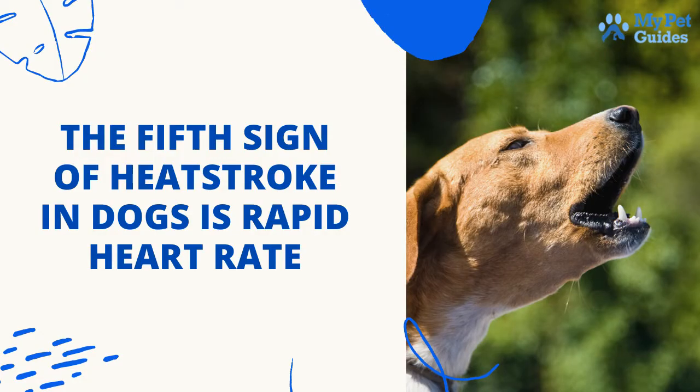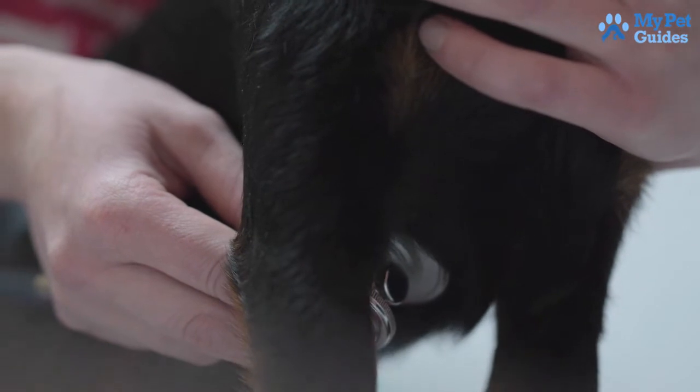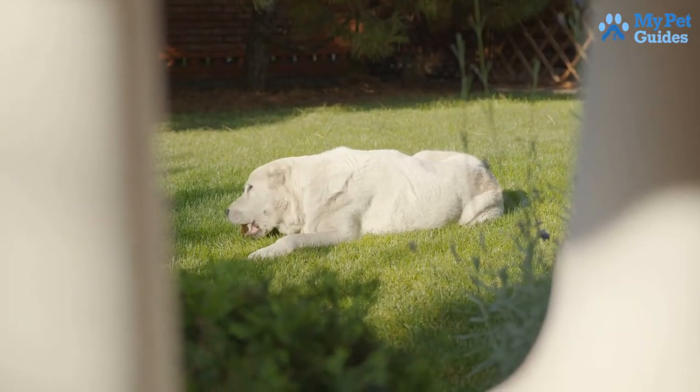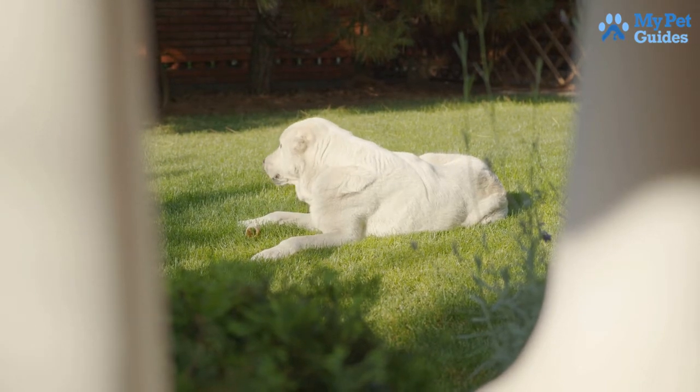The fifth sign of heat stroke in dogs is rapid heart rate. If your dog seems overheated, check its chest for a pulse. If you feel what seems like a rapid pulse, your dog may be experiencing hyperthermia. For added convenience, keep an eye out for the symptoms of low blood sugar, such as vomiting and disorientation.